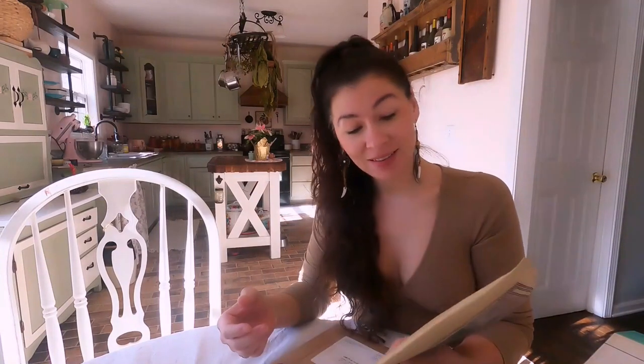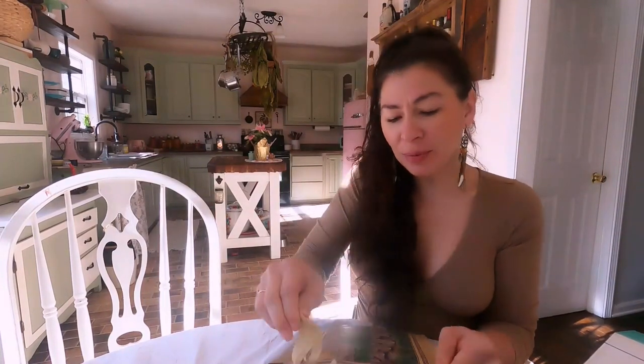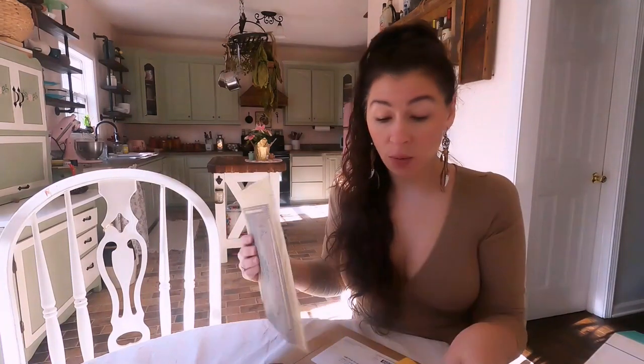Hey y'all, I got my seeds this week and I waited to be able to open them up with you guys. I ordered from Baker Creek Heirloom Seeds and then I ordered from a place I've never ordered before called Papa's Garden Supply.